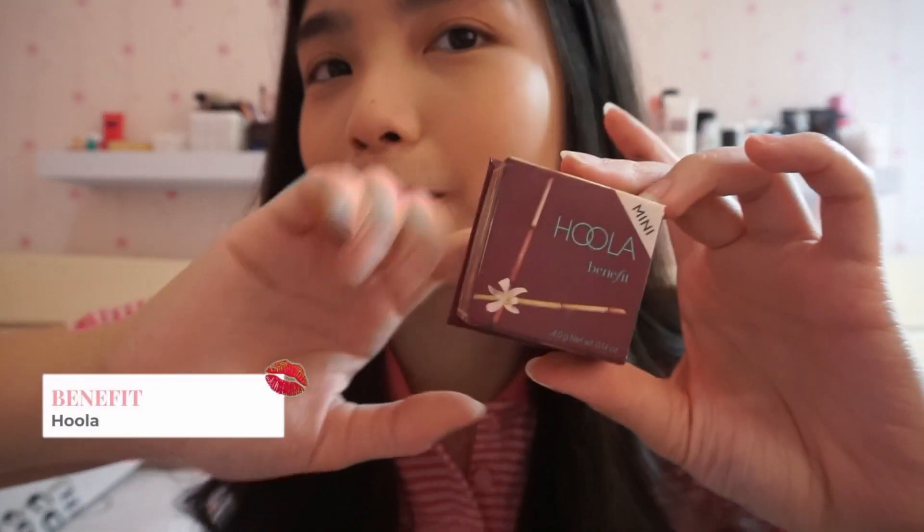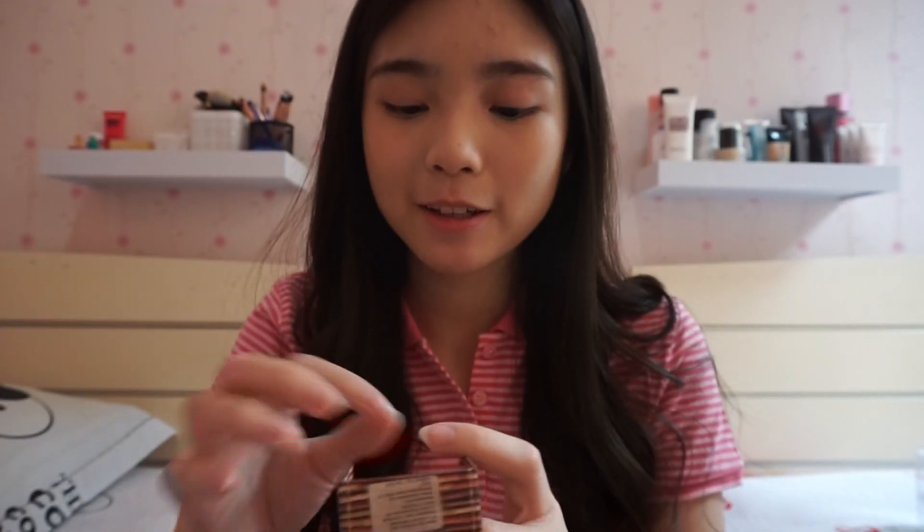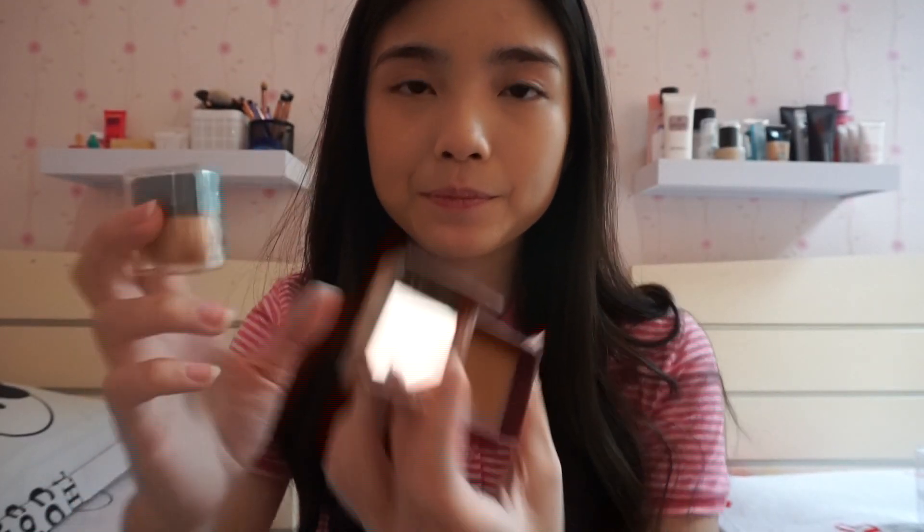And then I have my Hoola Contour Palette. Ini tuh yang dari Benefit. And warnanya itu kayak gini. This is like my one and only contour palette. And aku suka banget karena itu kayak warnanya itu gak terlalu dark, and juga gak terlalu light. Jadi itu cocok banget sama skin tone aku.